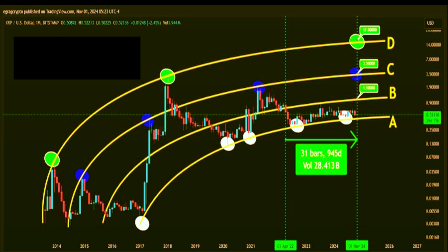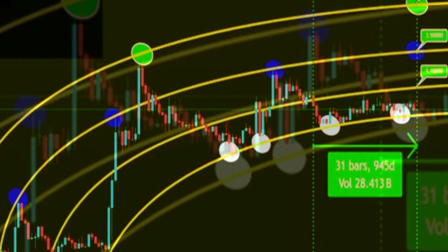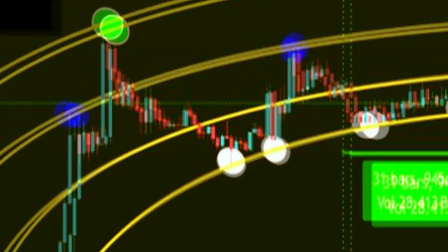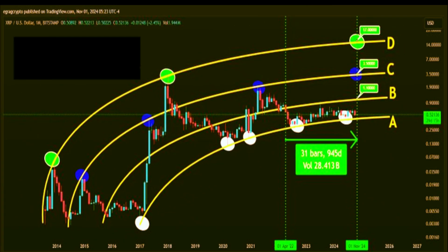Let's start with the base — zone A — which currently sits just below XRP's price. As of this recording, XRP is trading slightly above this zone, making it an essential support level in the bent fork structure. In the event of a market dip, zone A provides XRP with a cushion, a foundational support that can prevent prices from sliding further. For XRP to build any significant momentum toward the next levels, it needs to stay above zone A, holding this level would signal resilience and that a potential climb might be on the horizon.